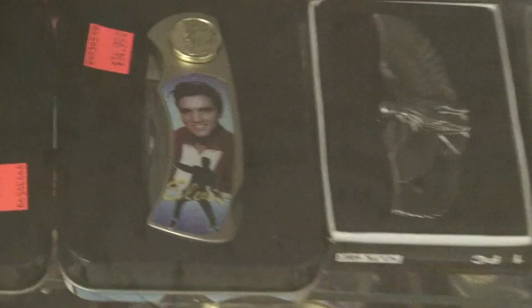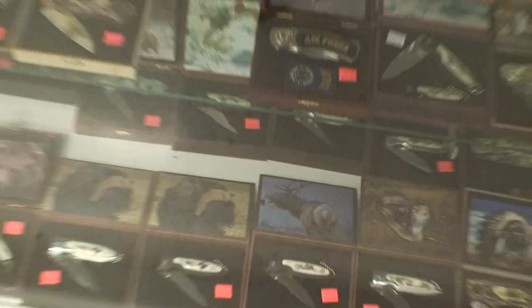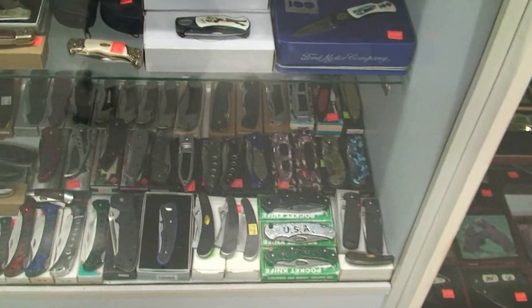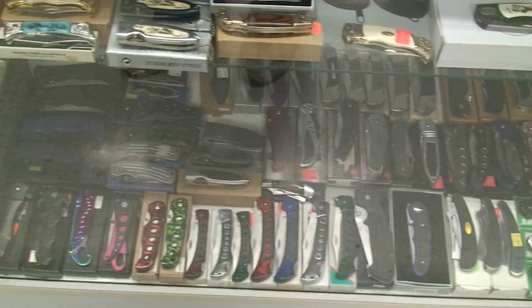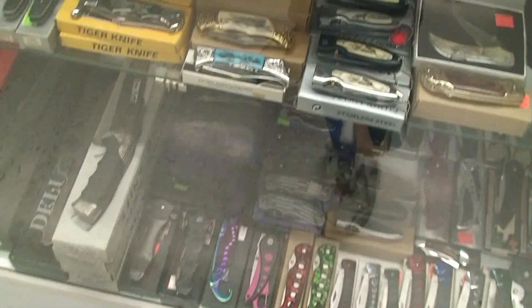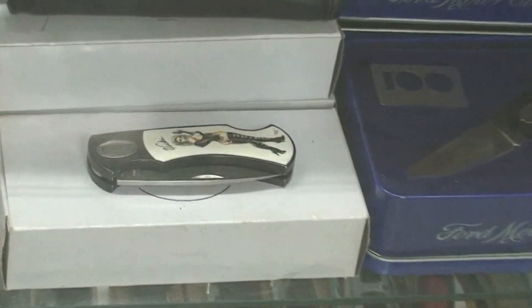We've got the Elvis Presley knife, we've got Marilyn Monroe — so many to choose from. Here we go with some more inexpensive folders. You won't ever see these knives in stores, and even on a knife network you might see a few of them, but you're not going to see a lot of them because we're collectors and we've been collecting for years.